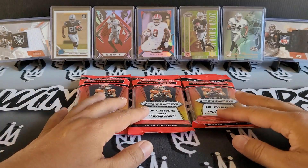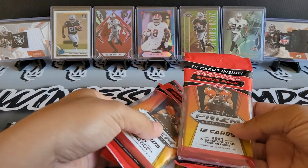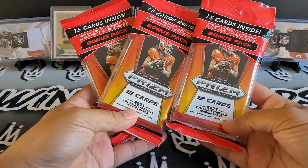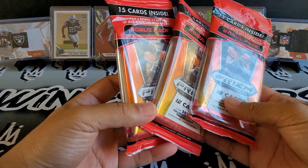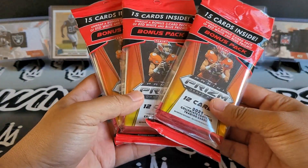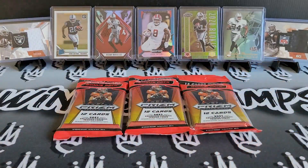Happy Monday everyone, it's Mike back again and in today's Make It or Break It Monday video we are going to be ripping open three Prism draft picks. I was lucky enough last week to go on a Walmart hunt and these were actually left over, so I'm pretty excited to get into this.